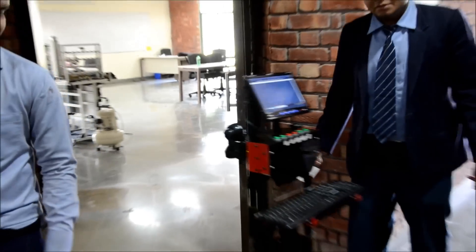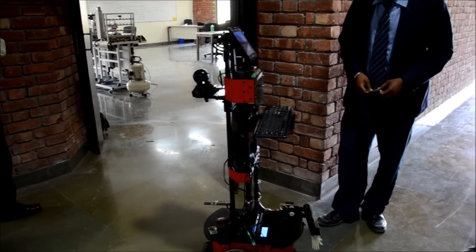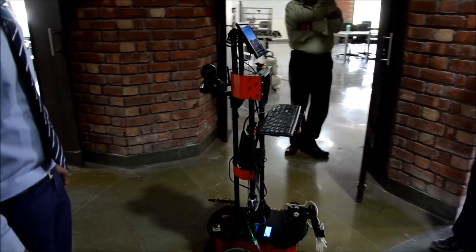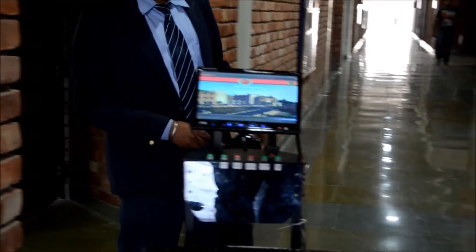You are on my way, please clear the way. Welcome to UPES library.